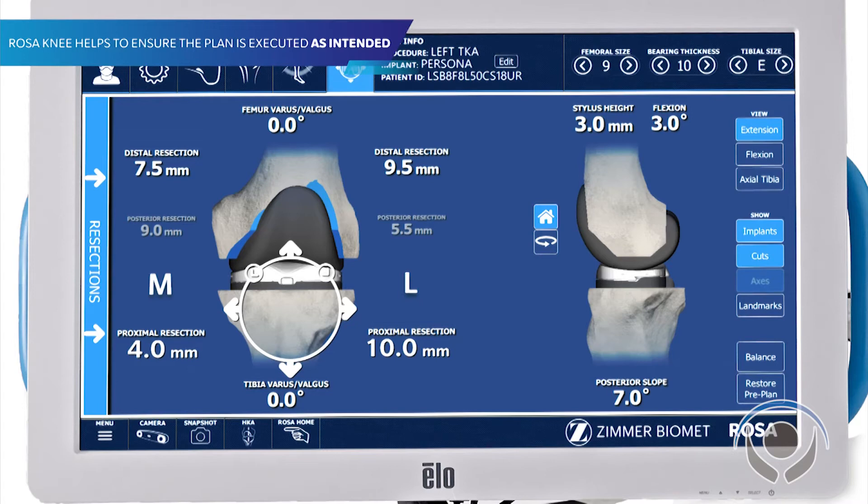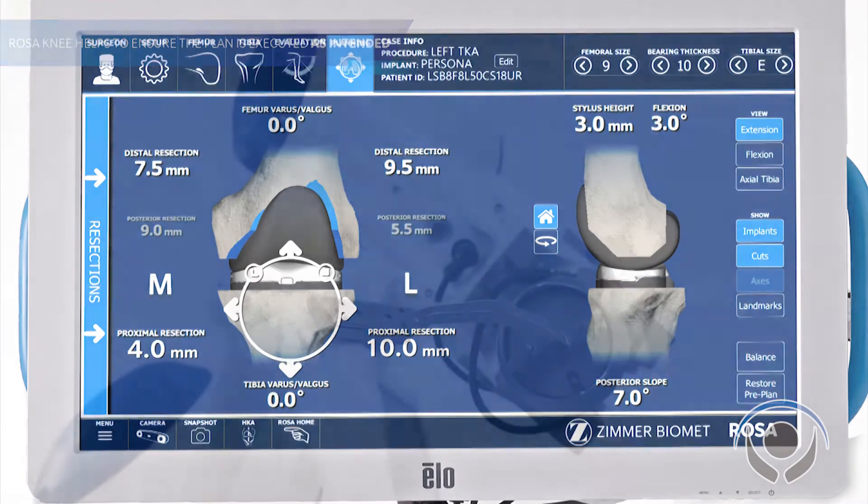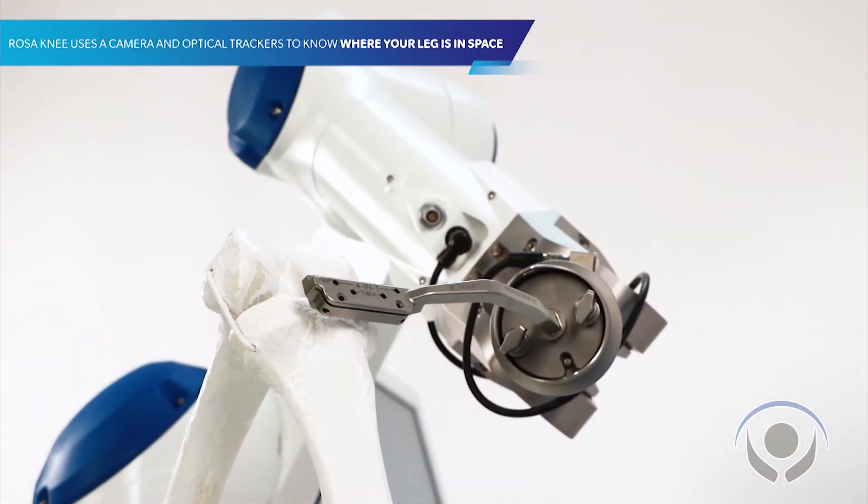So I can decide the sizes, I can decide where the cuts are going to be, and how we're going to balance the knee — even before we get into surgery.